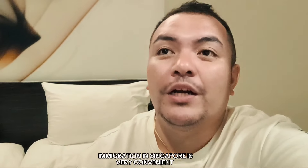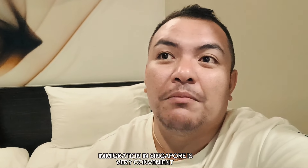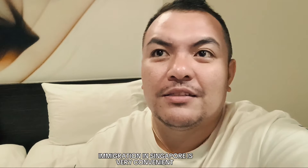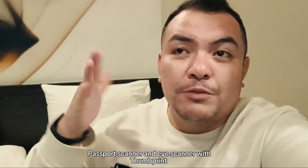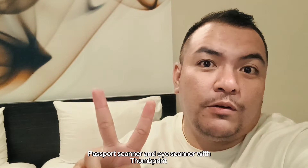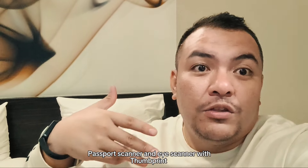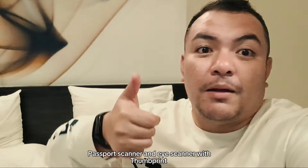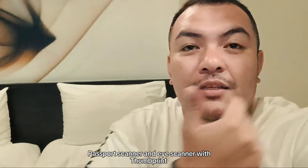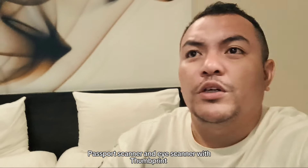When you arrive here in Singapore, there's no manual process — it's all digital and automatic. You scan your passport, then after scanning your passport, the first automatic door opens. Next, you do a thumbprint scan, then look at the camera — like an eye sensor plus thumbprint. So that's how high-tech it is here in Singapore at Changi Airport. The process is super fast.